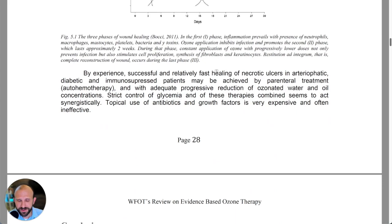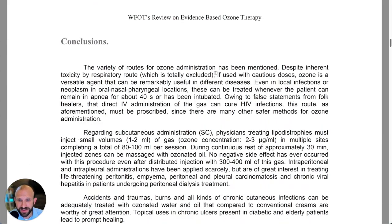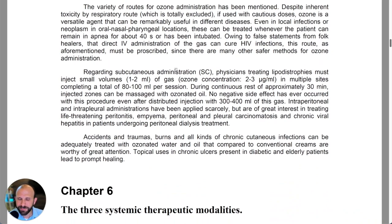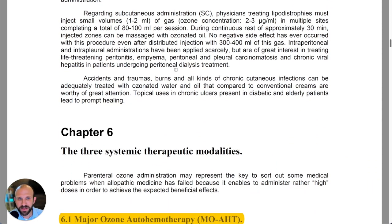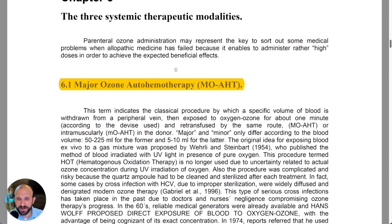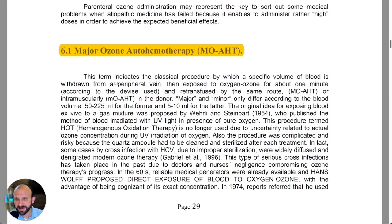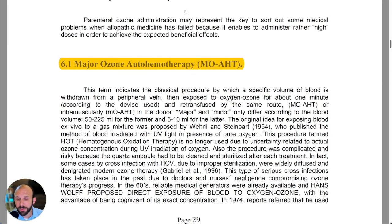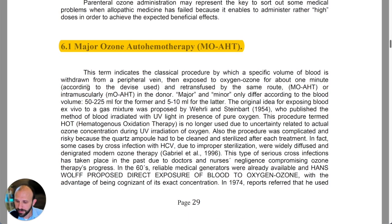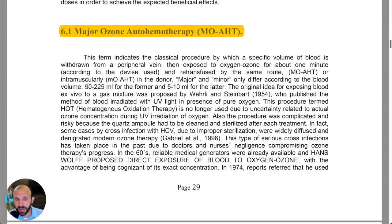They talk about wound healing phases using ozonated fluids and ozonated saline — there are lots of routes they basically breeze past with no new information that felt particularly relevant. Then they go into the systemic therapeutic administration methods, classifying those as major auto hemotherapy first, then minor auto hemotherapy, and rectal insufflation.